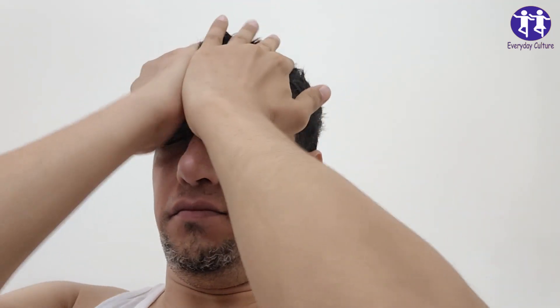6. Misplacing Things and Losing the Ability to Retrace Steps. We all misplace things, but people with Alzheimer's may put items in unusual places — like the remote in the fridge. What's more, they often can't retrace their steps to find them again. If you're frequently playing hide-and-seek with your belongings, it might be a sign.